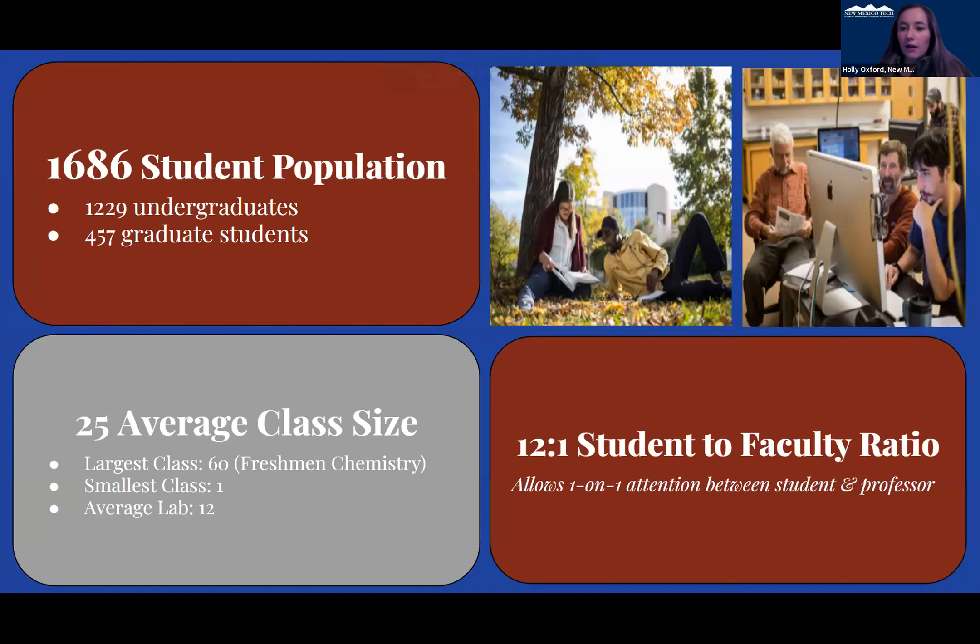We have a pretty small university. We have around 1,300 undergrad students. Our class sizes are about 25 for our average. Our largest are our freshman courses and then about 12 students in our lab. We do have that 12-to-one student-to-faculty ratio, so that does help with the one-on-one attention you receive from our professors.